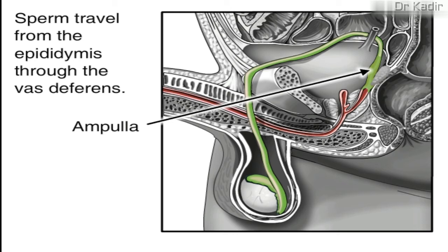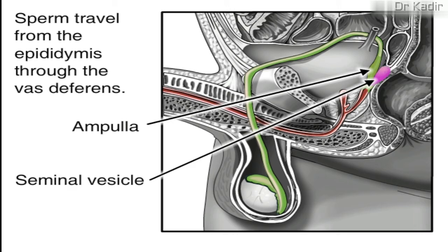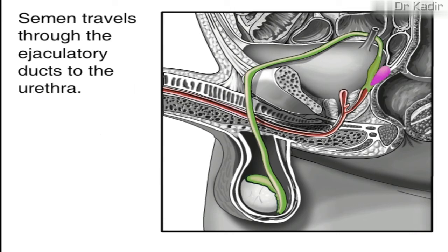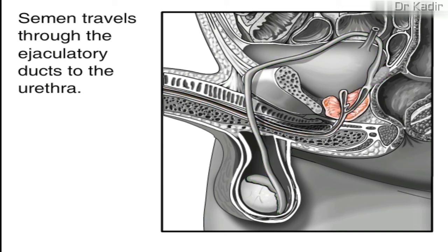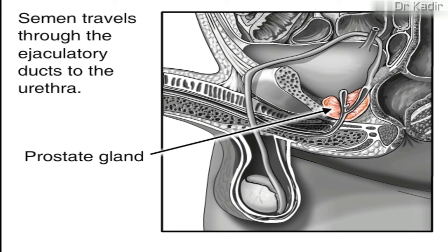Here, secretions from the seminal vesicle, located next to the ampulla, are added. Next, the seminal fluid is propelled forward through the ejaculatory ducts toward the urethra. As it passes the prostate gland, a milky fluid is added to make semen.